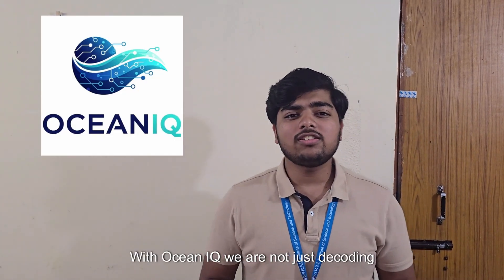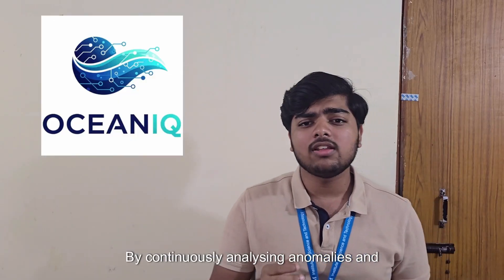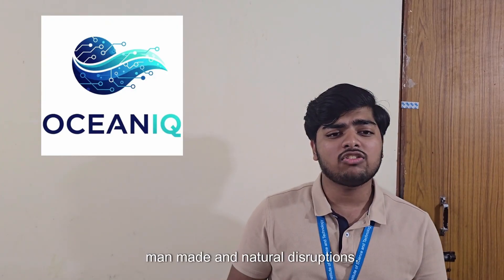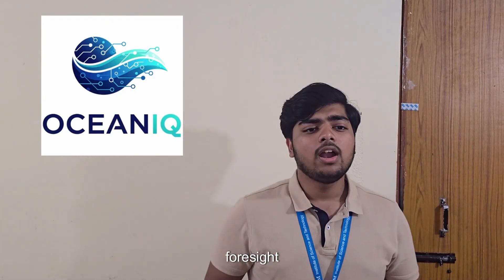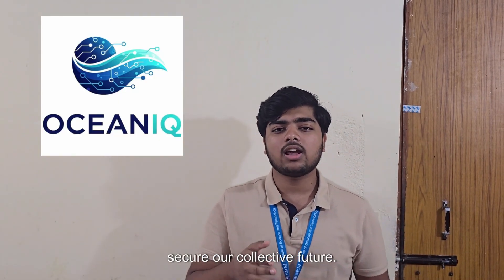With OceanIQ, we are not just decoding today's oceans. We are building a living, intelligent Atlas of our planet's blue heart. By continuously analyzing anomalies and strengthening climate models, we give humanity an early warning system against man-made and natural disruptions. This is more than technology — it's foresight. Turning raw ocean data into the power to protect coasts, sustain ecosystems, and secure our collective future.